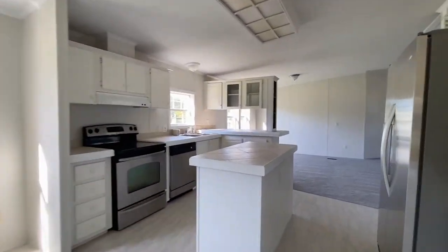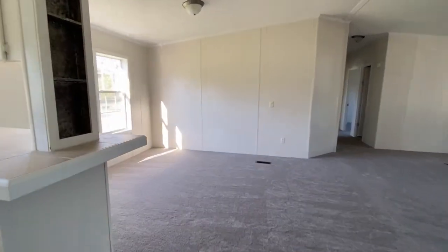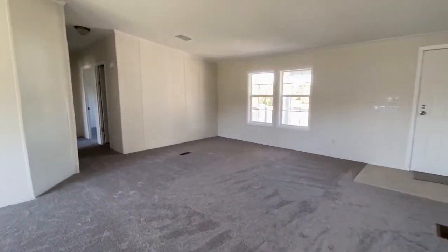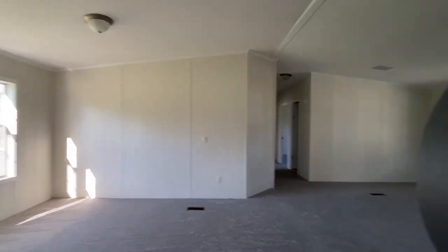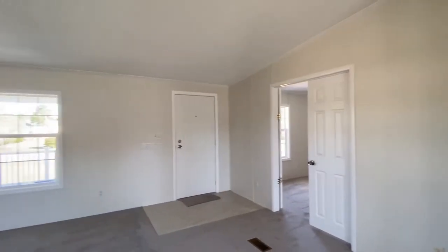Going through the kitchen, you'll see there's another family room in this house — lots of windows and great light. You could use this as a family room and the room on the left as a dining room if you'd like. There are two doors in the master bedroom.